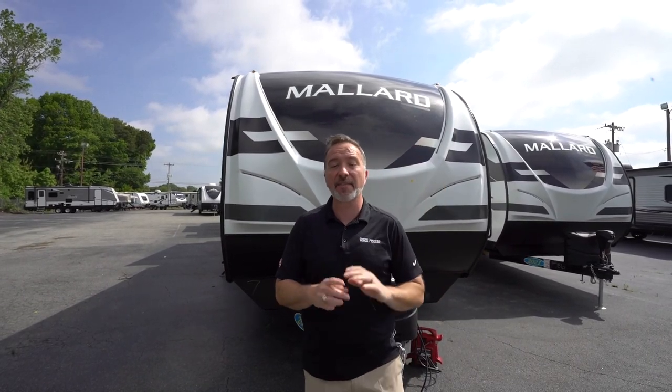At 39 feet long and 8,800 pounds, this Mallard M335 is a mid-level to high-end RV that I think you and the family are absolutely going to love.